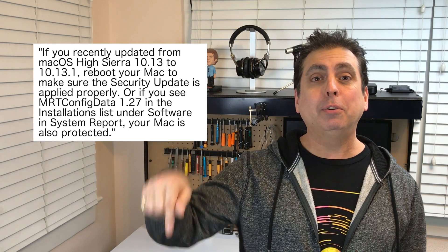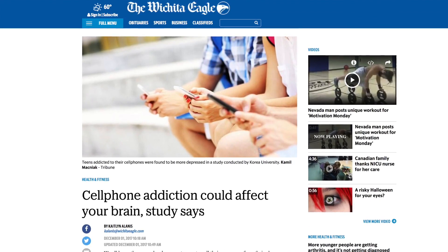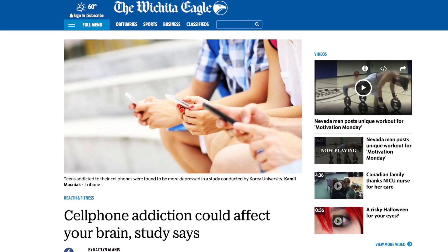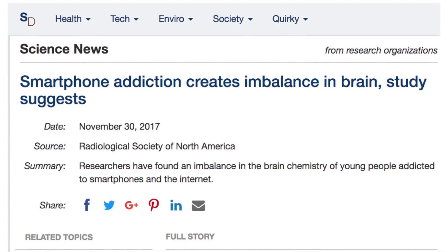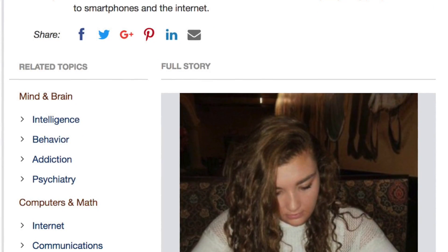Cell phone addiction could affect your brain — I could have told you that. According to a study published by Science Daily, smartphone and internet addicted teenagers have higher rates of depression, anxiety, insomnia, and impulsiveness. Apparently addicted teens have an imbalance in their brain chemistry resulting in increased levels of gamma-aminobutyric acid, a neurotransmitter that slows down brain signals. So yes, too much phone and internet can make you slow.